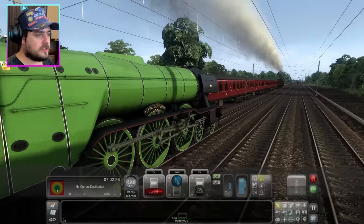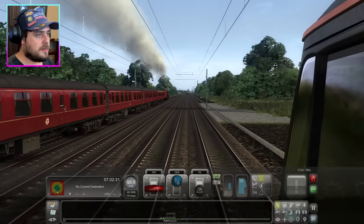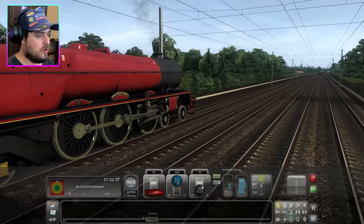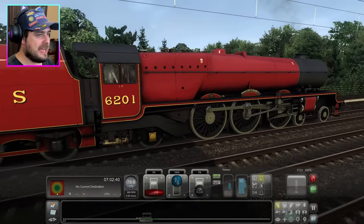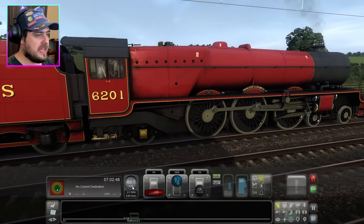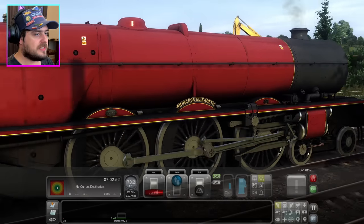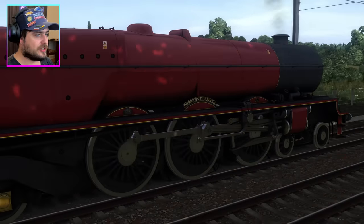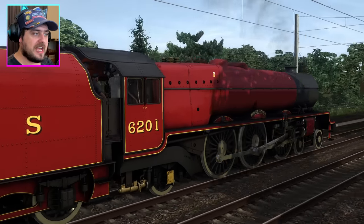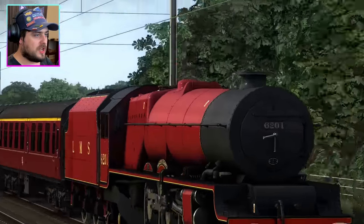We'll leave Flying Scotsman in third place and check on Princess Elizabeth. Applying brakes just a little bit — there's a bit of lag but it sorted itself out. Princess Elizabeth is looking good, doing about 68–70 miles per hour. We're at 78.2 and it looks like the Princess Class is speeding up. It just looks amazing. I'm not a big fan of LMS trains generally, but I have to say the Princess Class is a really nice engine.